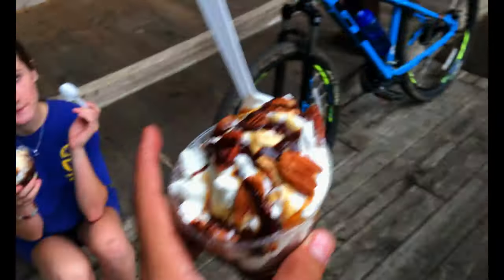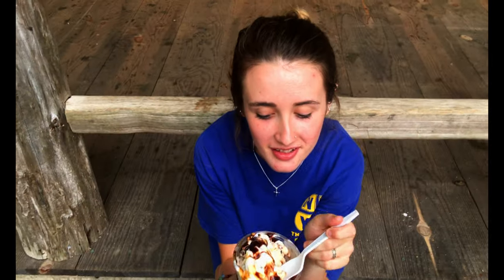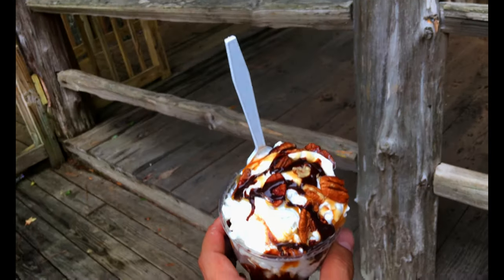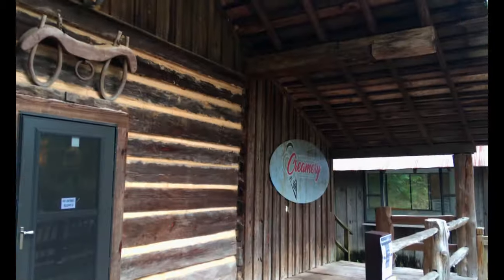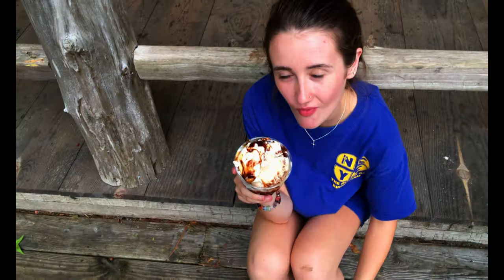Here's my sundae and that's your sundae right there. Do you like it? Yes! It's got the pecans — it's a turtle sundae. We got the turtle sundae here at the creamery at Tannehill.